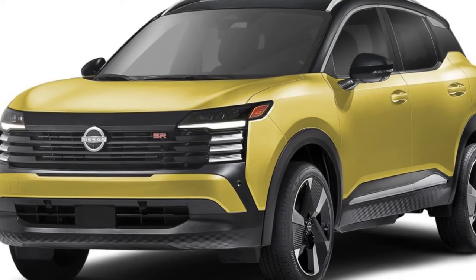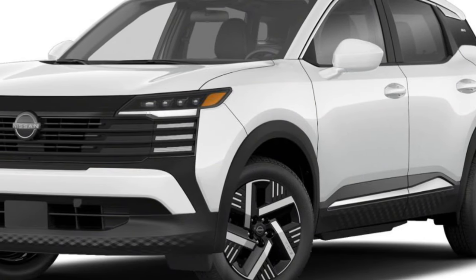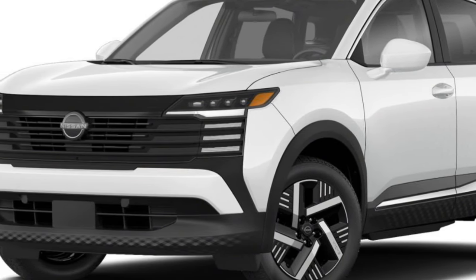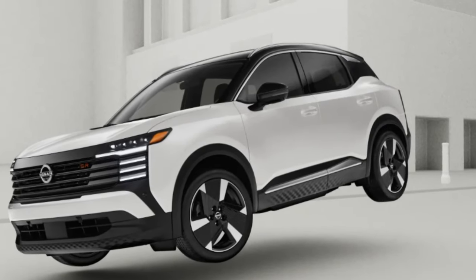2025 Nissan Kicks Performance: The 2025 Nissan Kicks brings a more capable and refined driving experience compared to its predecessor. It now comes with an upgraded engine delivering enhanced power.